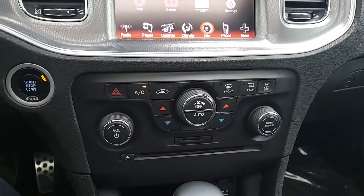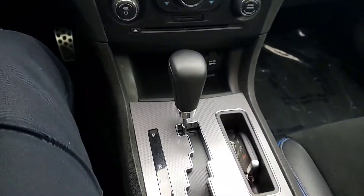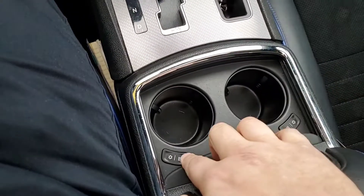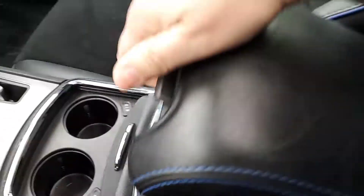Of course you've got your climate control — dual climate control, left and right side, driver and passenger. You even have cooled and heated cupholders, as well as all your chargers and everything on the center console.